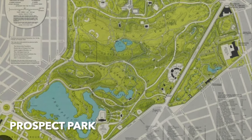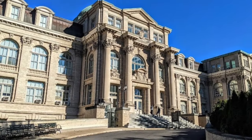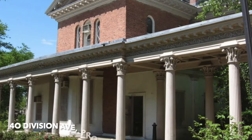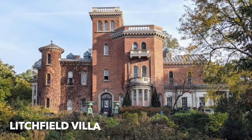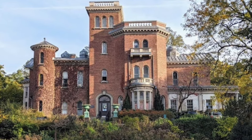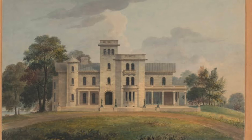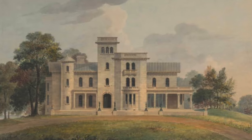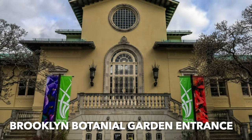Prospect Park — one of the gems of Brooklyn. There's the administration building with a wonderful dome. And here's Litchfield Villa in Italianate style by Andrew Jackson Davis, a prominent architect of this period. This was a private home but it became park property in 1868 and it's still there — you can visit it. This is one of the main buildings at the park.